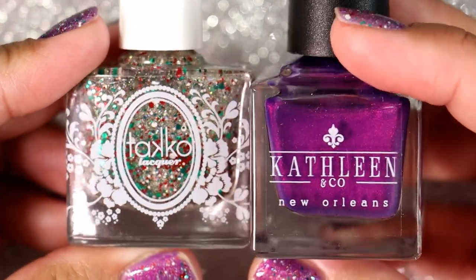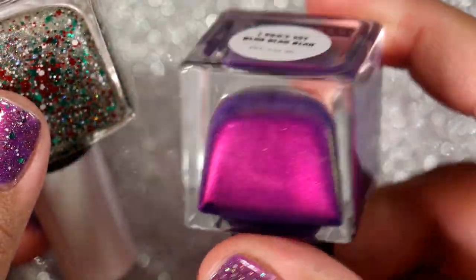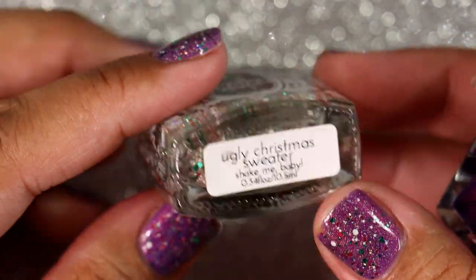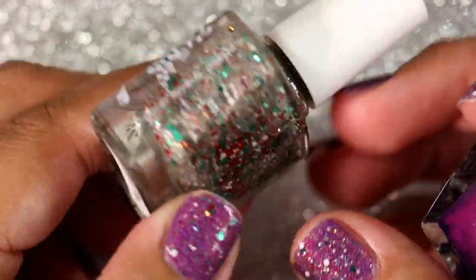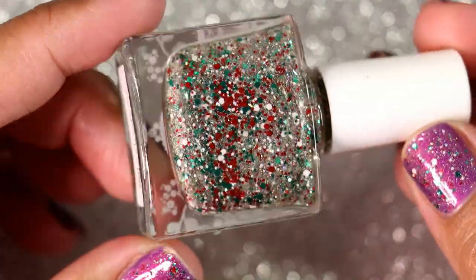Before continuing, I want to let you know what I'm wearing on my nails right now. This is Kathleen and Company 'I Don't Say Blah Blah Blah,' which was also gifted to me by my friend Sheila. And this one is 'Ugly Christmas Sweater' from Taco Lacquer, which unfortunately is no longer being made — but it's my favorite favorite Christmas-time glitter that I pull out every year.